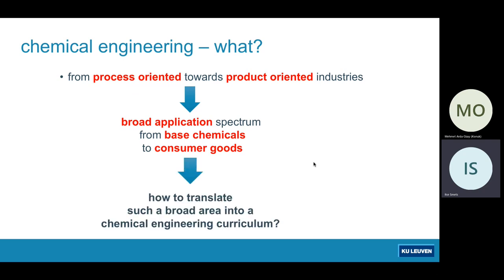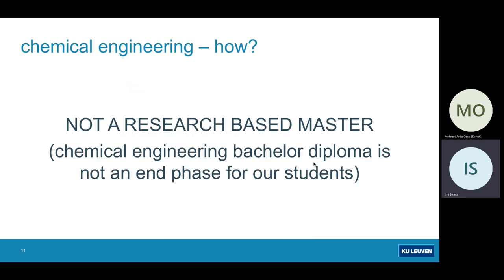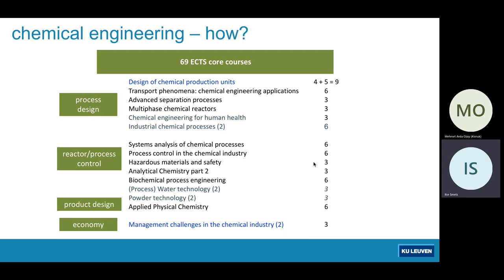So how did we combine all this in our Chemical Engineering master program in Leuven? First, an important disclaimer: we are not a research-based master, but we provide a course-based master. Students who come in having done a bachelor at KU Leuven will pursue a master because only after five years — three plus two — will they have a diploma that is truly valuable for industry. We have a course-based master, and as you will see, 69 out of 120 credits are core courses taken by all chemical engineering students. This is inspired by our industrial advisory board, who want us to prepare you with a very thorough and broad basis.